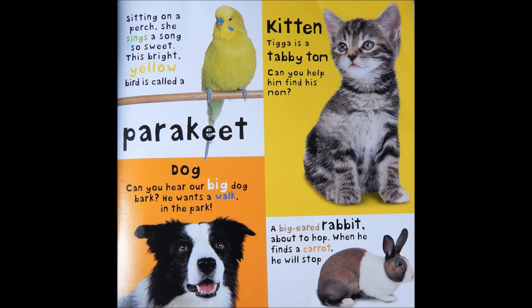Kitten. Tiga is a tabby tom. Can you help him find his mom? A big-eared rabbit about to hop. When he finds a carrot, he will stop.